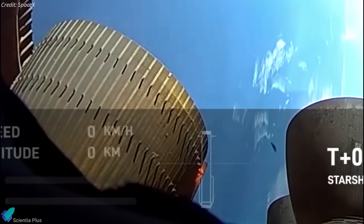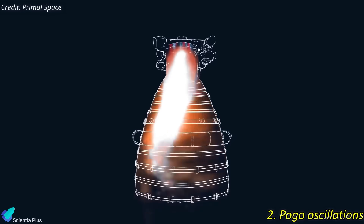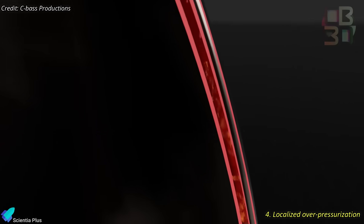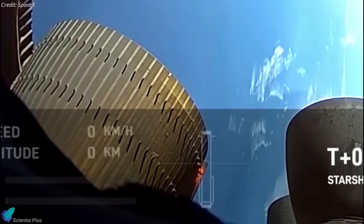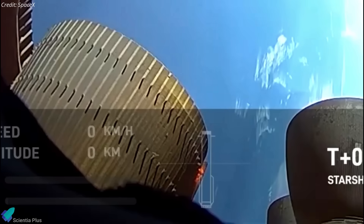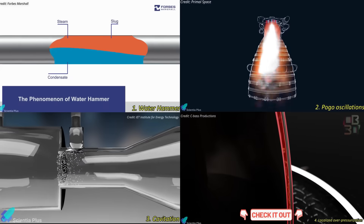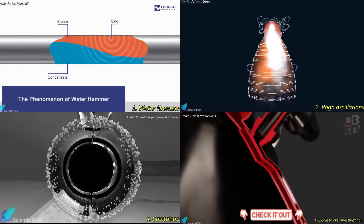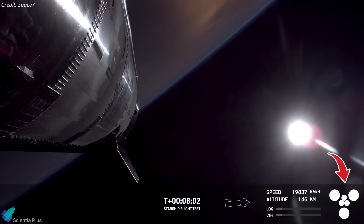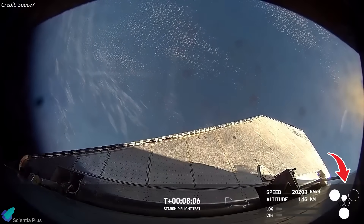Several possible factors could have contributed to the methane leak, including water hammer effects, pogo oscillations, cavitation, or localized overpressurization. Each of these phenomena can induce abnormal pressure spikes or oscillations in fluid systems, sometimes causing structural failures. For a more in-depth exploration of these possibilities, please refer to my Flight 8 breakdown video linked in the description. Shortly after the initial fire became visible, the affected vacuum engine shut down, followed by the loss of the remaining engines one by one.